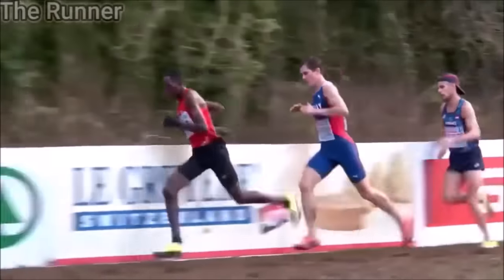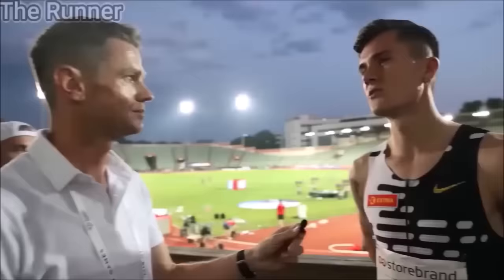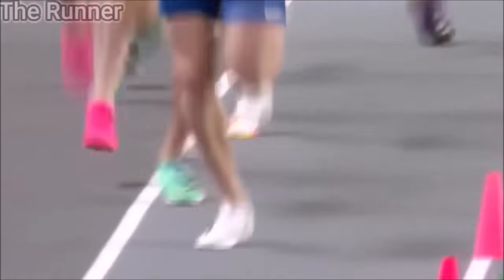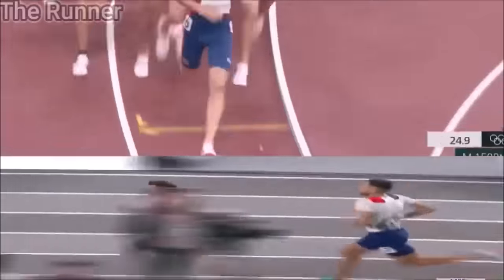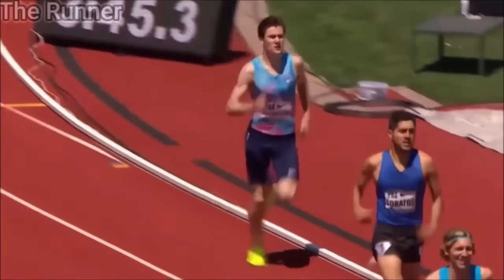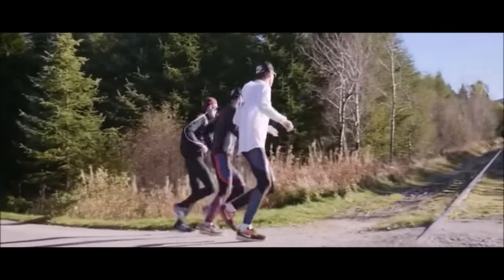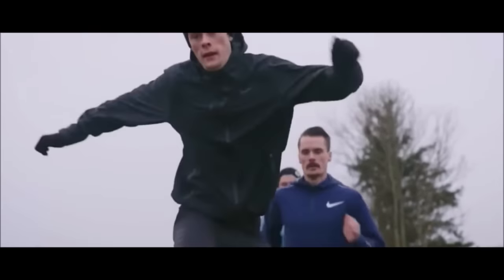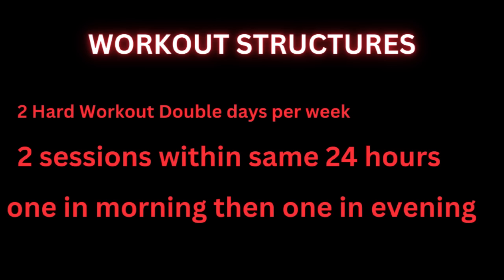With the cross-country season fast approaching, in today's video we're going to be covering Jakob Ingebrigtsen's current training as he prepares for the cross-country season to try and defend his European title and perhaps go one step better. To begin with, Jakob's training is totally different in the winter than in the summer. Let's start with Jakob's workout structures.